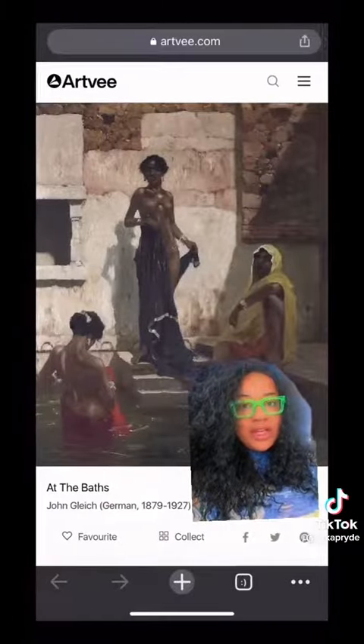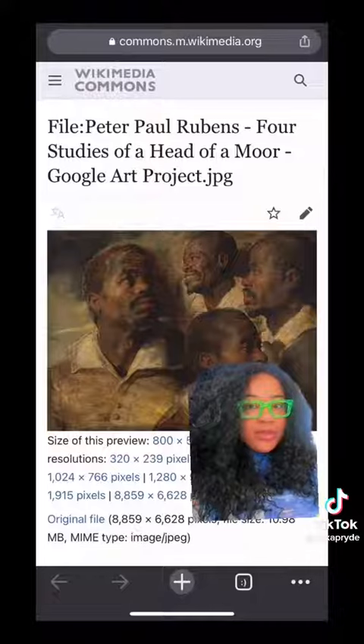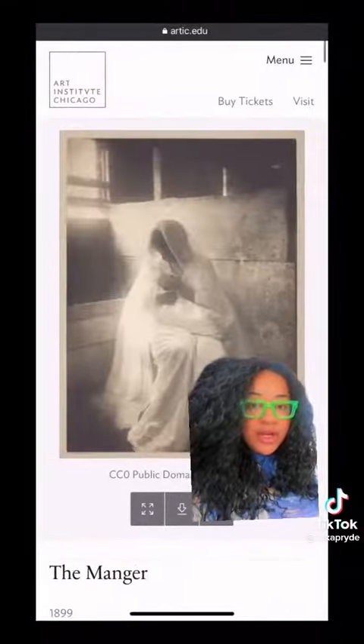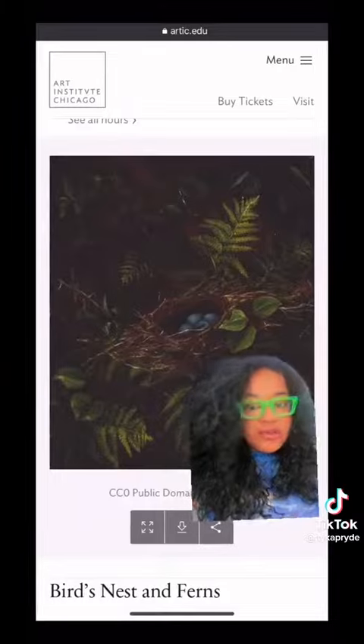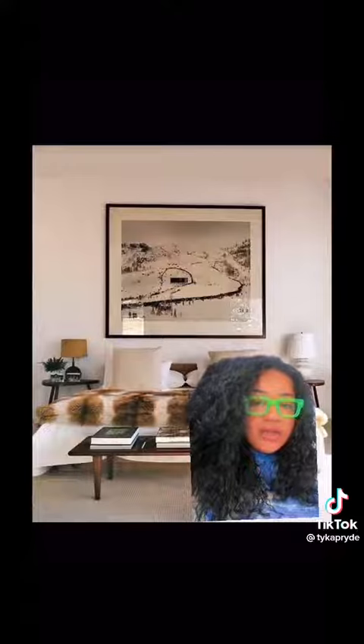One site has great stuff and makes a curated collection. I just downloaded this for my bedroom — absolutely beautiful. The Met has art for free on their website. WikiArt is another great source, but there are over three million pieces of art in the public domain, so no matter what style your home is, you're definitely going to be able to find something for you.